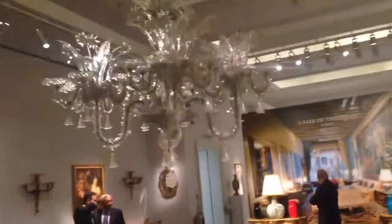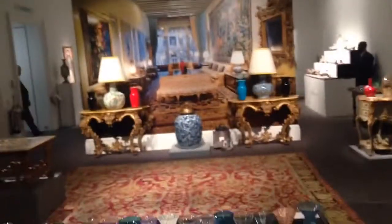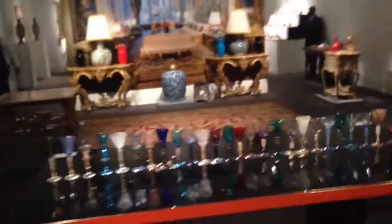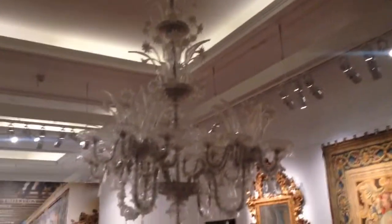This morning I attended a private lecture here at Sotheby's where we all had a little bit of breakfast. I'm looking at this wonderful trompe l'oeil and these amazing selection of glasses.